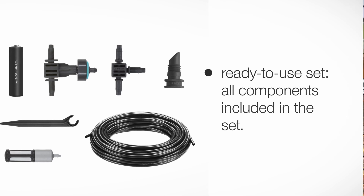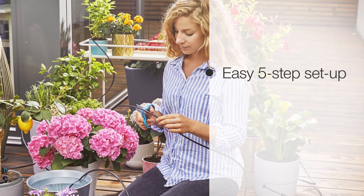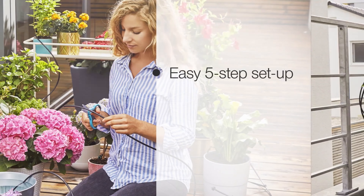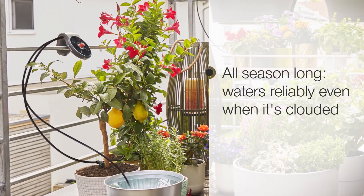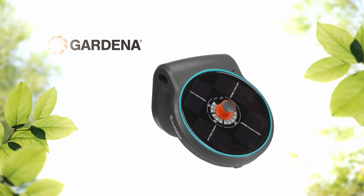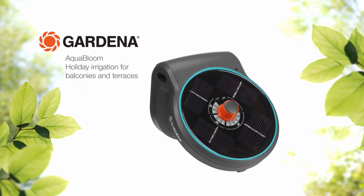Spray irrigation is where water is spread onto the plant bed using spray heads. Spray irrigation is particularly suitable for delicate plants or plants in pots. With a lawn sprinkler, the water is spread onto the lawn in the form of a spray mist. This system is particularly suitable for large gardens with a lot of green space.